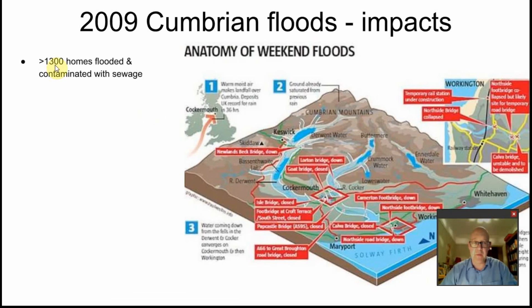More than 1,300 homes were flooded and contaminated with sewage. When floodwaters in urban areas rise, they bring up sewage and all the associated waste from the drains.